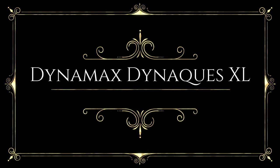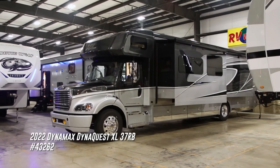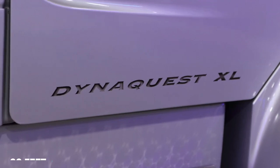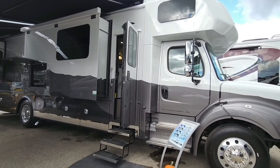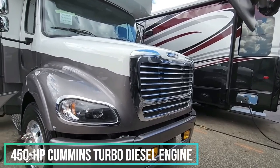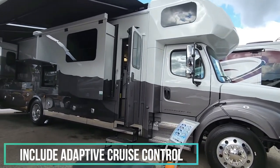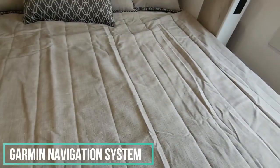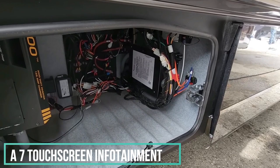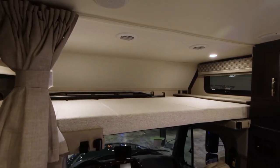The Dynamax DynaQuest XL proves that not all luxury RVs need to be Class A motor coaches. This Class C model is 39 feet long and built on a Freightliner chassis, powered by a 450-horsepower Cummins turbodiesel engine. Its standard features include adaptive cruise control, lane keep assist, a Garmin navigation system, and a 7-inch touchscreen infotainment interface that offers Apple CarPlay and Android Auto.